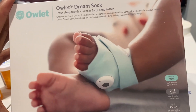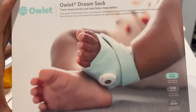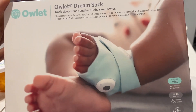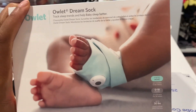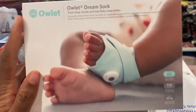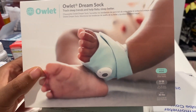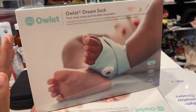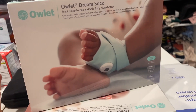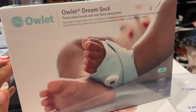This is a Owlet baby monitor — it monitors the baby's heart rate while sleeping and alerts you on your phone if something is wrong. My sister swears by it because she used it for her babies. But as a Nigerian, I'm like, we're always with the baby. It's also expensive, so I didn't think it was necessary. She's still debating whether to return it.